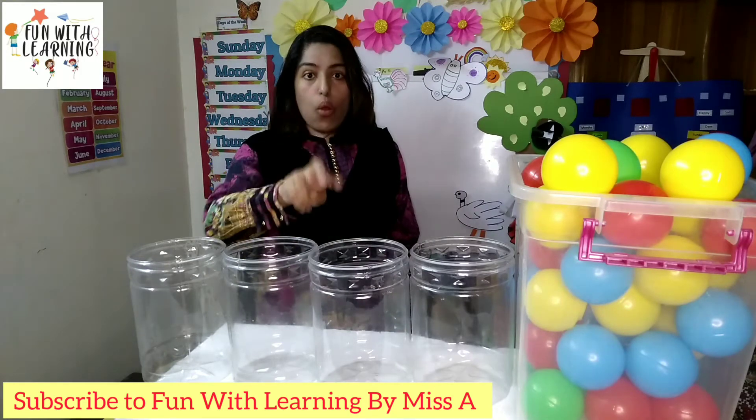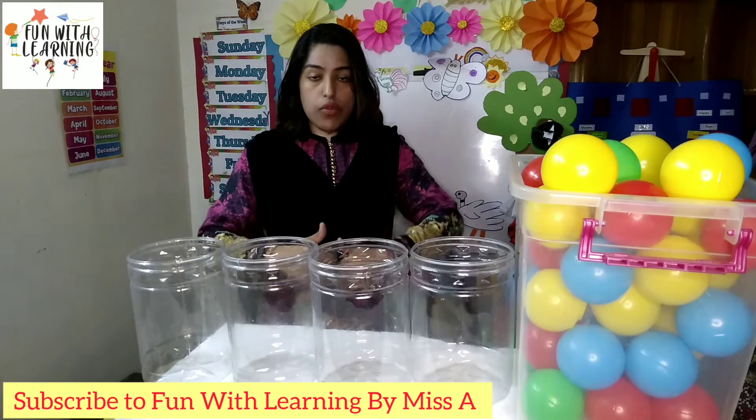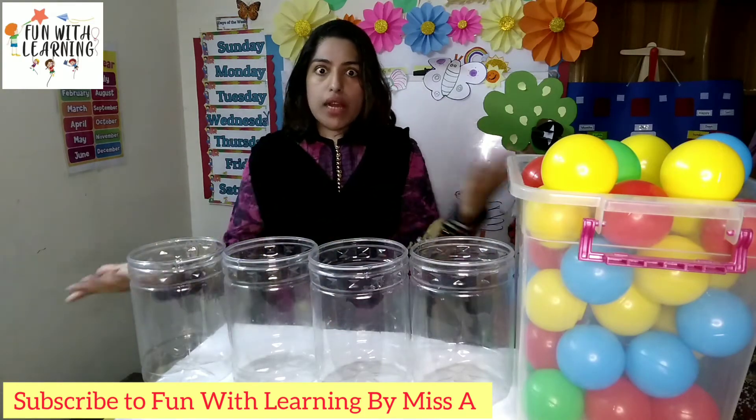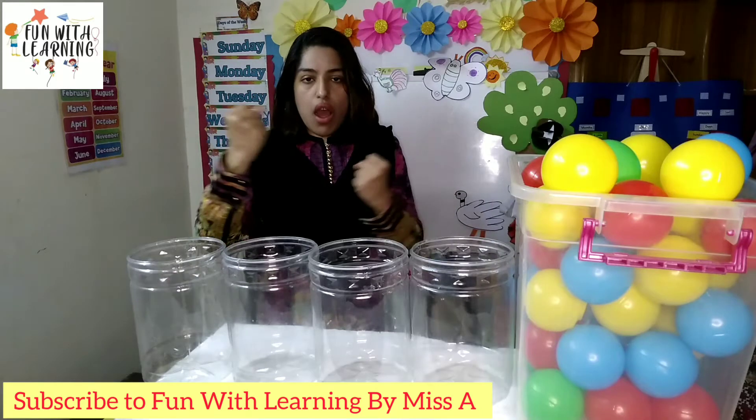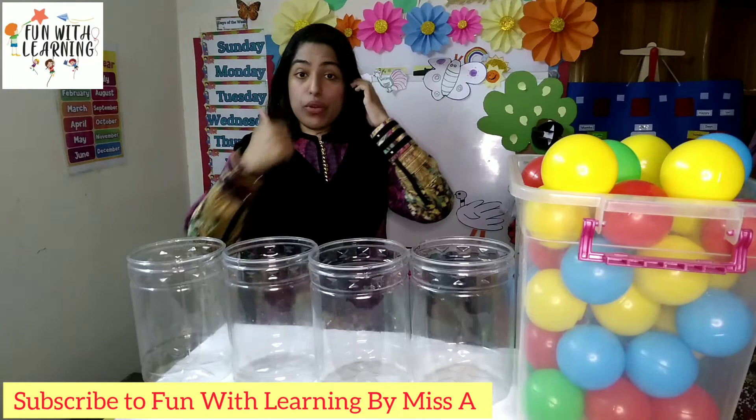Blue, yellow, red and green. And we are having four buckets. So let's start. Let's see who will win. Good luck!